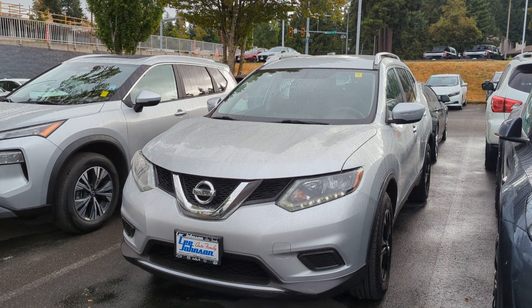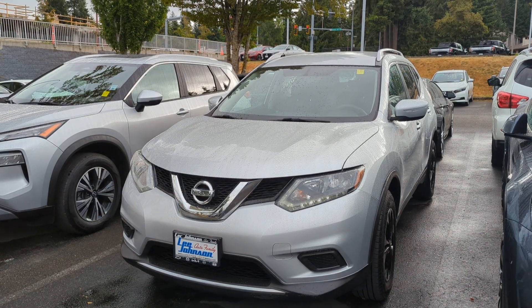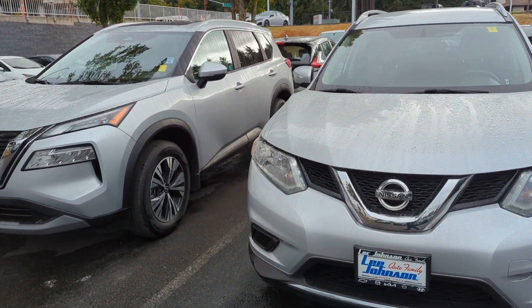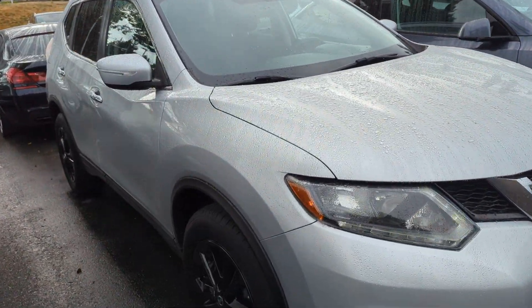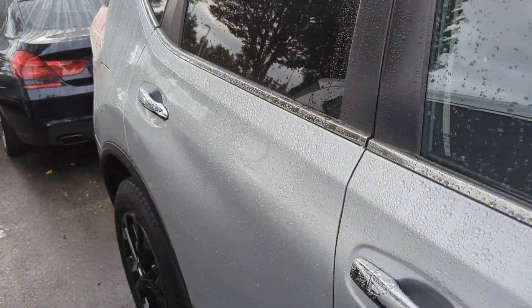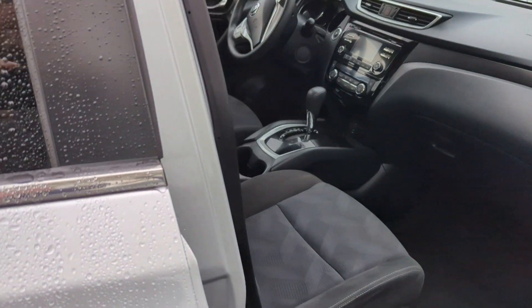Hi Randall, Anthony over at Lee Johnson Nissan of Kirkland, shooting you a quick video preview of the 2015 Nissan Rogue that you were looking into online — mostly just to show you it's here and available, ready to go. It looks like it's in great shape, and it's just had a bath. It rained, I guess.